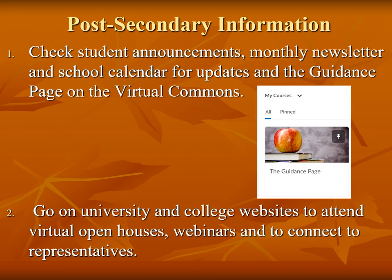Students should be checking student announcements, the monthly newsletter, and the school calendar for updates. All postsecondary information will be posted on the guidance page, which is found on the virtual commons.